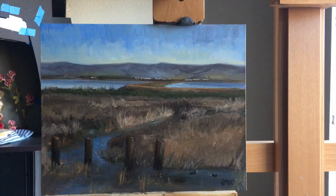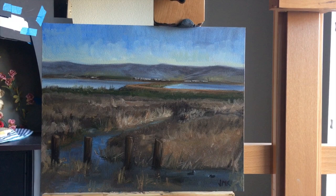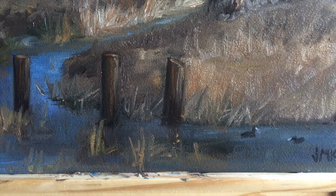I went out plein air painting again, and this time I went to these wetlands, which were really cool. In this painting, there's wetlands in the front. You can see a reservoir in the back and mountains.